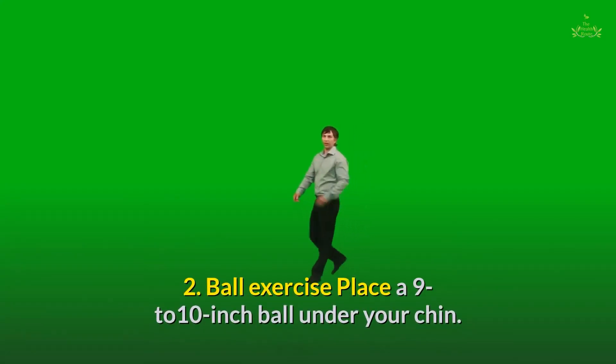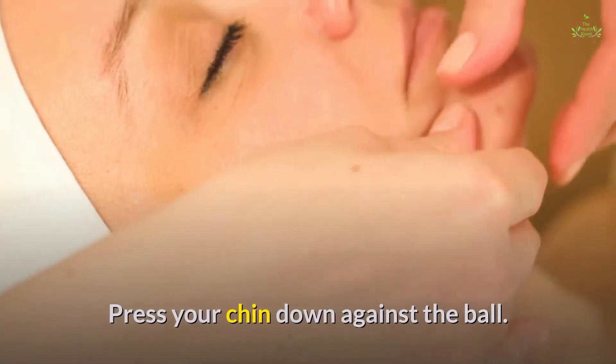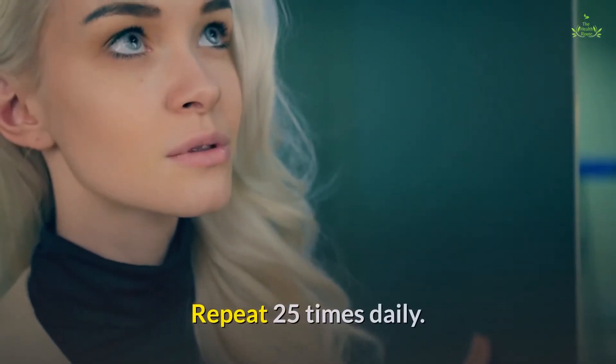Second, the ball exercise: place a 9 to 10 inch ball under your chin. Press your chin down against the ball. Repeat 25 times daily.